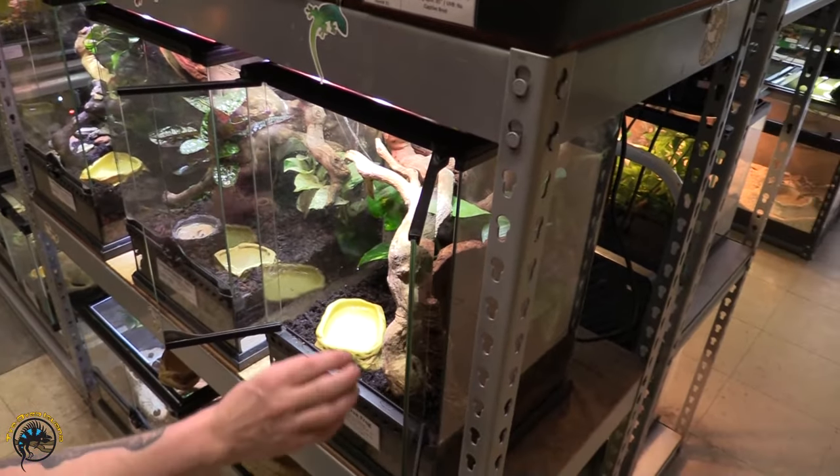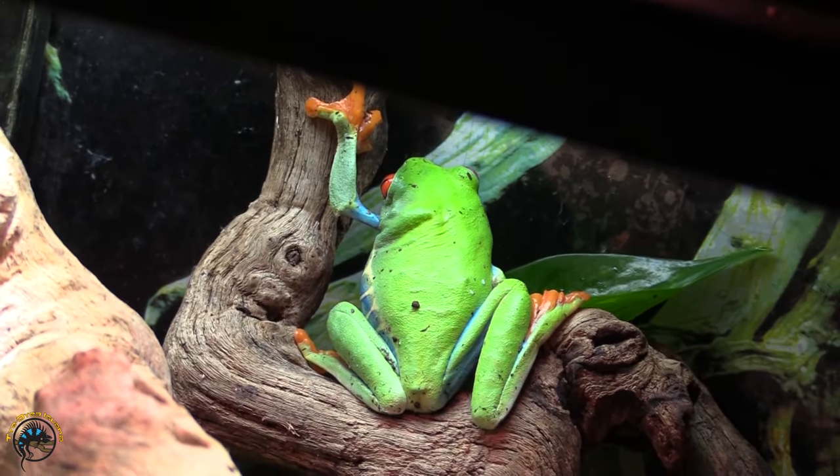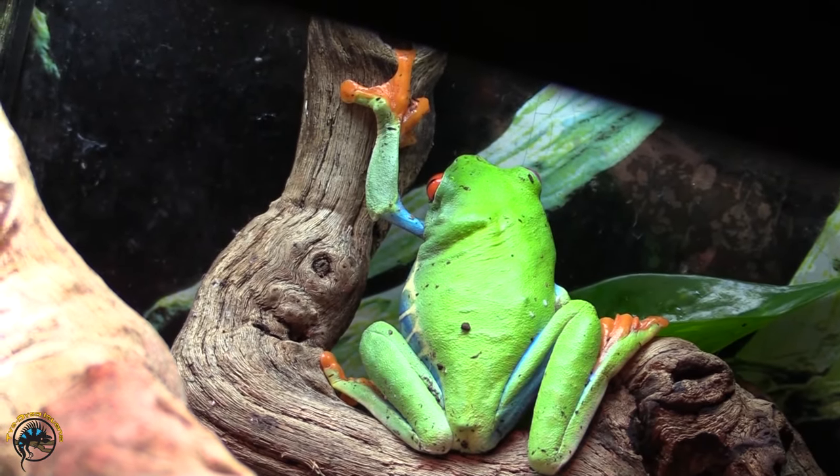Third on the list are red-eyed tree frogs. We just got some back in at Tie-Dyed. We've got a big one in here. Gorgeous — really big red-eyed tree frog. They're so pretty to me. I love that blue and yellow pattern on the side with their bright red eyes.